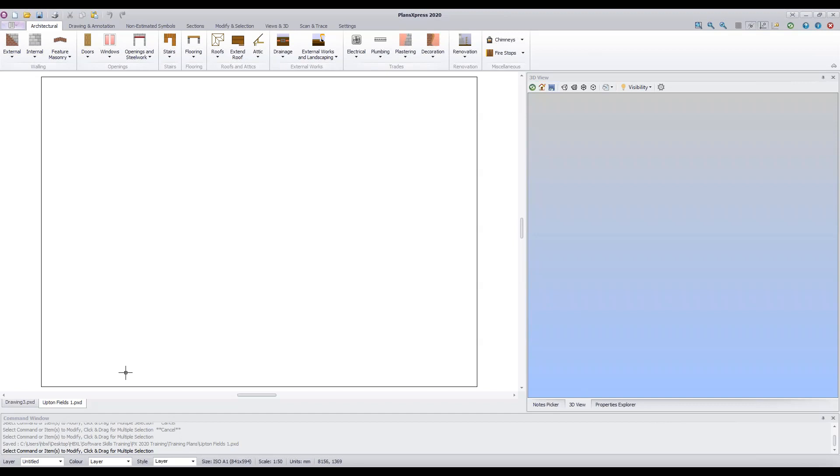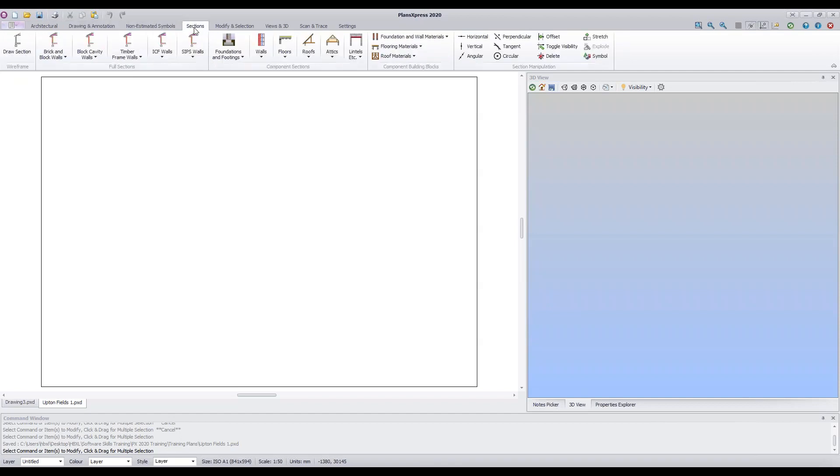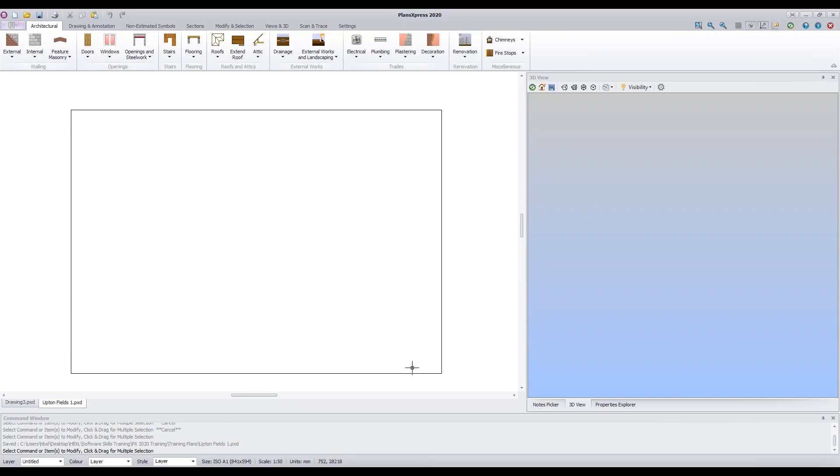Now a quick tour of the Plans Express screen. All the tools are on the toolbar — officially called the ribbon — at the top of the screen. It has several tabs: Architectural, Drawing and Annotation, Non-estimated Symbols, and so on. Each tab contains different tools. The main part of the screen is called the drawing area, which includes the drawing page — but you can also draw outside the page if needed. Below the drawing area is the command window, which gives instructions on how to draw or place each item.